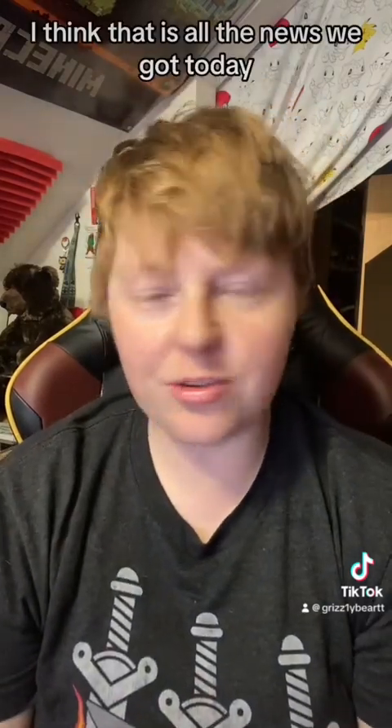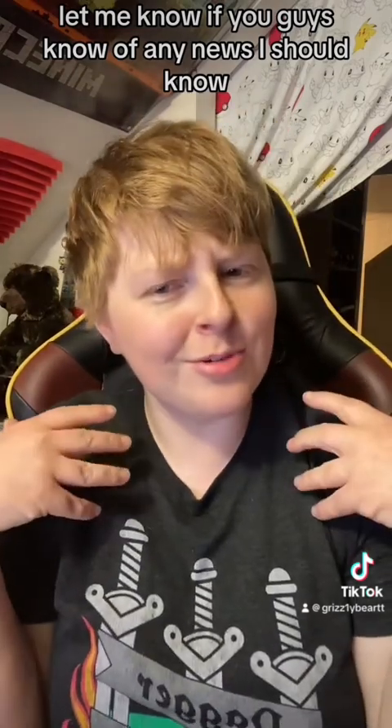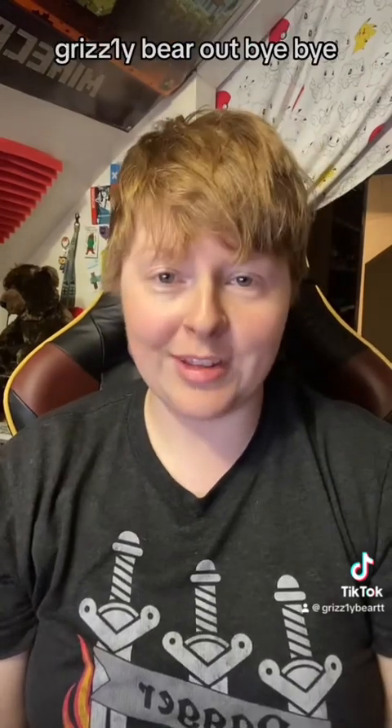I think that is all the news we got today. Let me know if you guys know of any news I should know. Alright, I hope everyone has a wonderful day. Grizzly Bear out. Bye-bye.